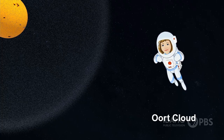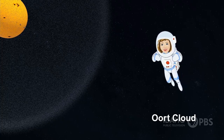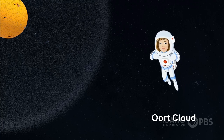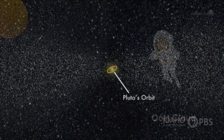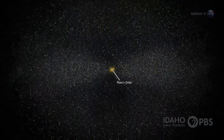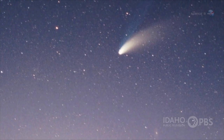After the Kuiper Belt is the Oort Cloud, the most distant region of our solar system. It's shaped like a huge bubble and is filled with icy pieces of space debris. Scientists think the Oort Cloud may contain billions, even trillions of objects. It's where they think comets come from.